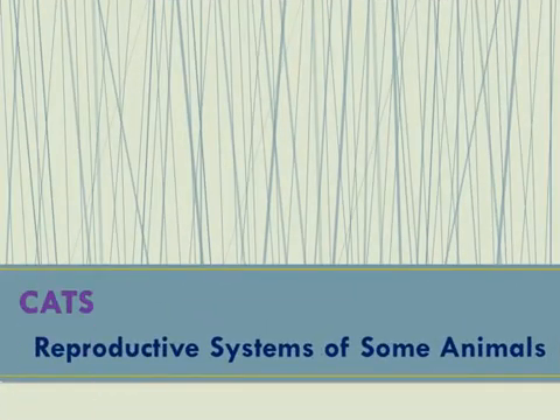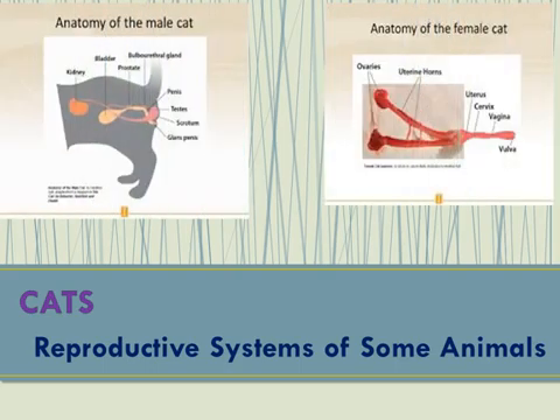Just like humans, the most important reproductive organs of cats include the female's ovaries and the male's testicles. Mature female cats have estrus cycles which indicate that they are ready to reproduce. The estrus cycle is the reproductive cycle in female cats.